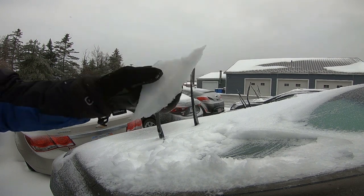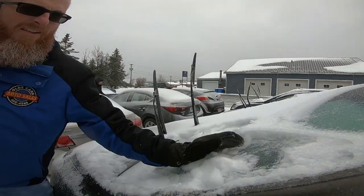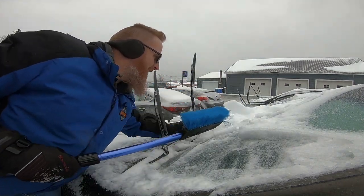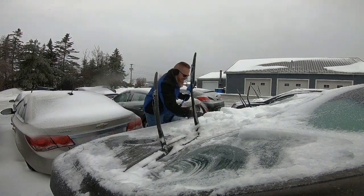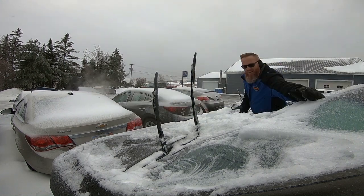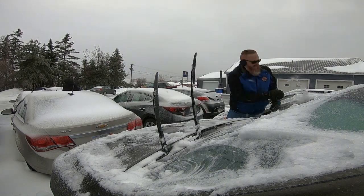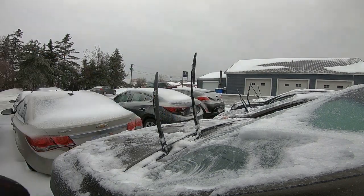Look at how thick that is. Well, six down, 14 more to go.